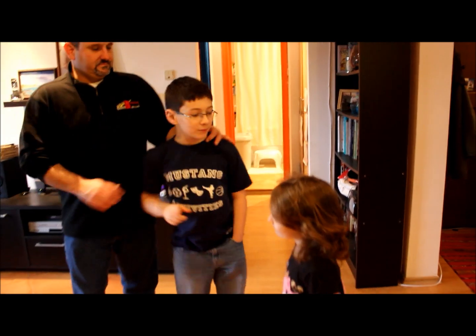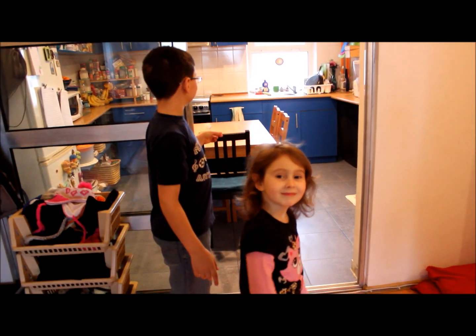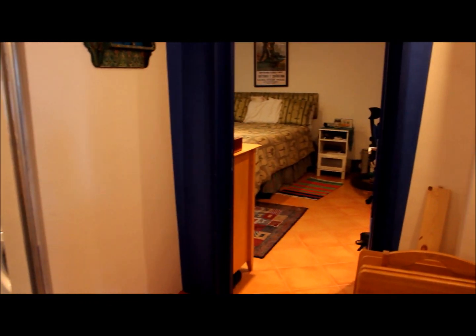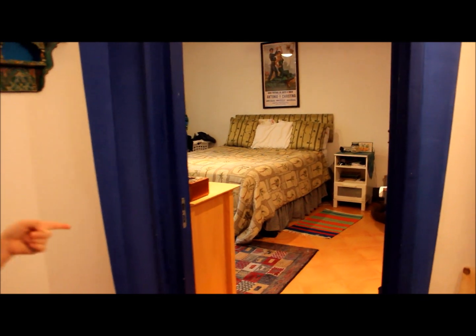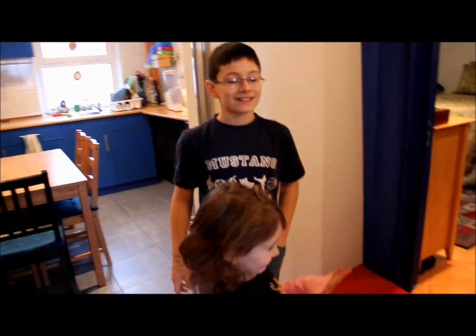This is our living room. And this is the kitchen, where we cook, obviously. And this is our mom and dad's master bedroom.